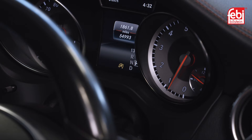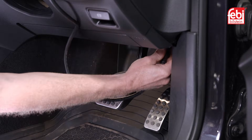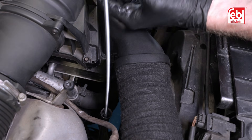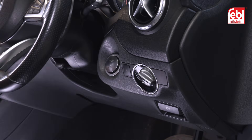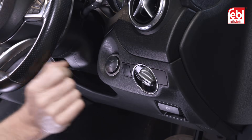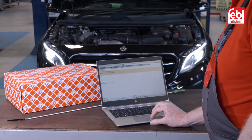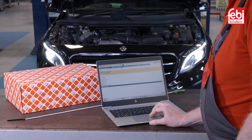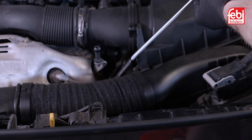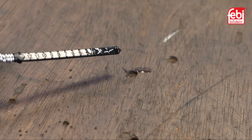To check the oil level, ensure the gear selector lever is in park and the parking brake is applied. Connect a suitable diagnostic tool to check the transmission oil temperature by running the oil level check procedure. Start the engine and let it idle to warm up the transmission oil, then follow the computer guided procedure to check the level required at 40 degrees Celsius or at 70 degrees Celsius. When the oil has reached the specified temperature range, insert the dipstick to check the fluid level and then adjust as necessary to the required level.